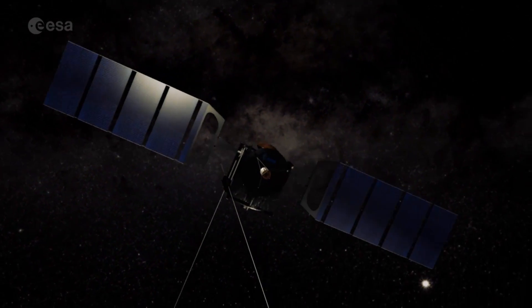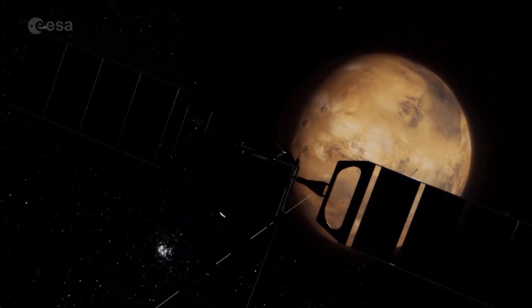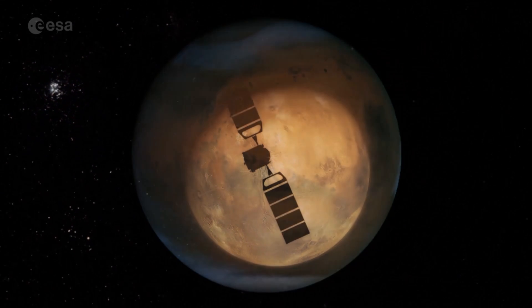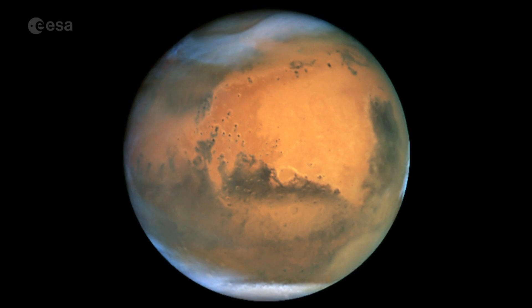Europe's Mars Express arrived at the planet in 2003, following in the pioneering footsteps of the United States and the Soviet Union. More recently, India has also successfully sent a satellite to Mars.